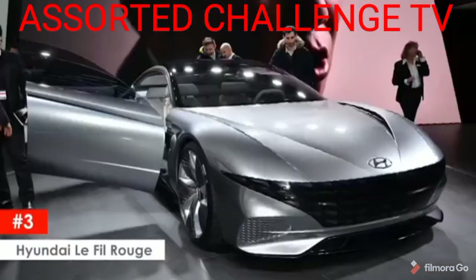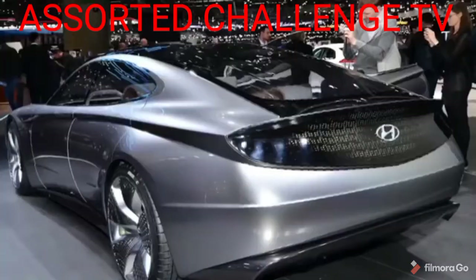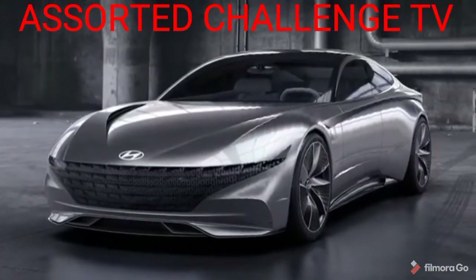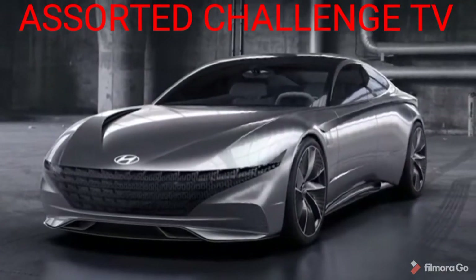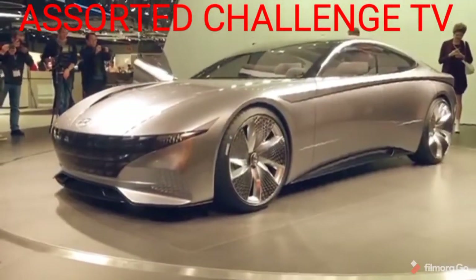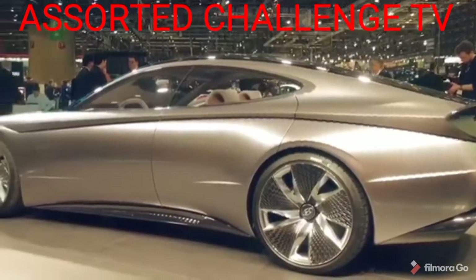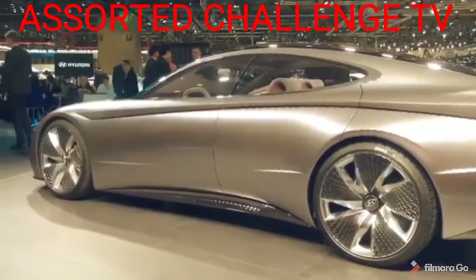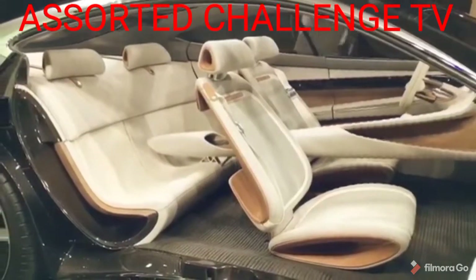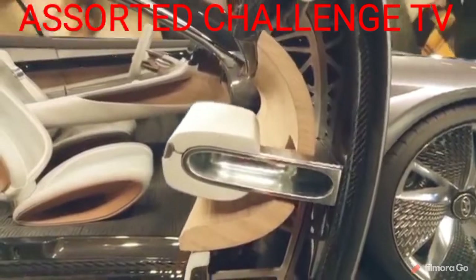Hyundai Le Firoche. This sporty and sleek-looking concept car is a Hyundai — low and wide — and comes with an enormous grille at the front end with electronic LED lighting that alerts other cars and pedestrians of its presence. There is no word yet on the powertrain as the car is an exercise in beauty and luxury. The sleek-looking car has oversized sports wheels and tires, and features including an aviation-inspired two-way air conditioning system and trims made from revitalized wood and high-tech fabrics.